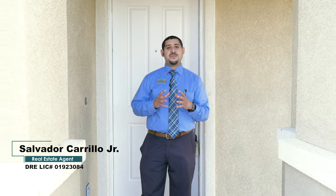Hi, I'm Salvador Carrillo Jr., and I'm inviting you to my listing at 273 Robert J. Porter in El Centro, California. Come on in.